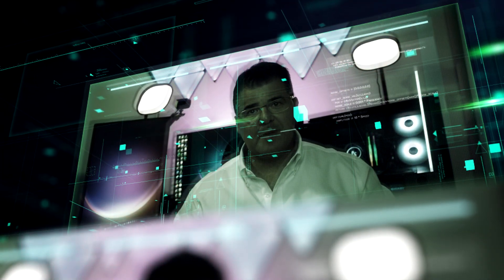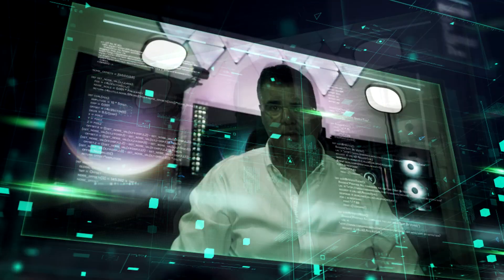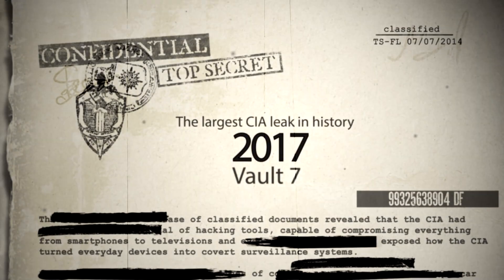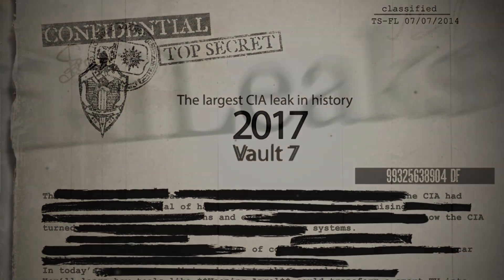Hey everyone, my name is Yannick Hoffman, back with another video. And this time we are diving into something that might make you think twice about your digital privacy. So in 2017, the world was rocked by the largest CIA leak in history: Vault 7.